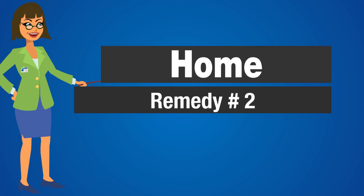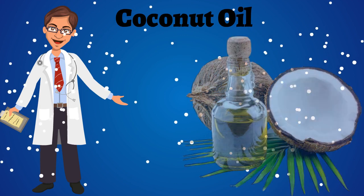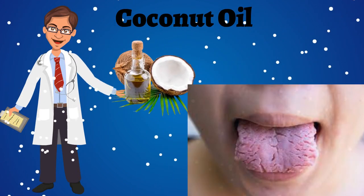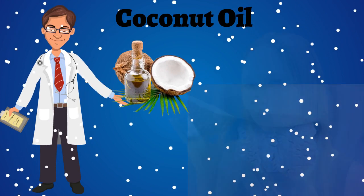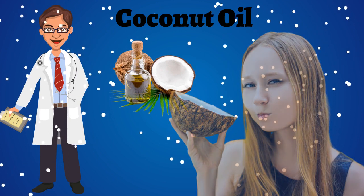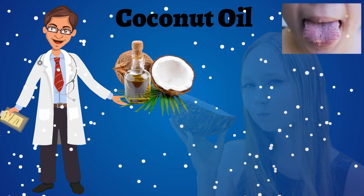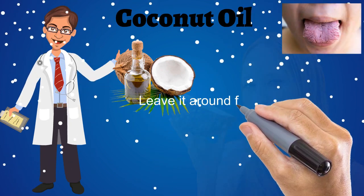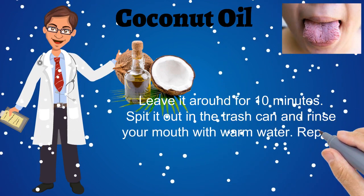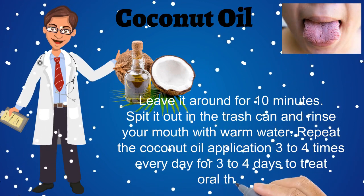Home Remedy No. 2: Coconut Oil. Extra virgin coconut oil is antimicrobial and helps successfully remove yeast from oral thrush. It inhibits the growth of candida and is just as powerful as medication for oral thrush. Apply extra virgin coconut oil on the affected area using a piece of cotton cloth. Leave it for around 10 minutes, then spit it out and rinse your mouth with warm water. Repeat the coconut oil application 3-4 times every day for 3-4 days to treat oral thrush.